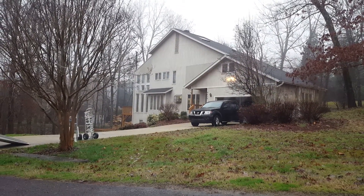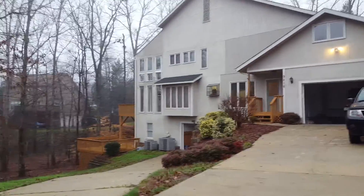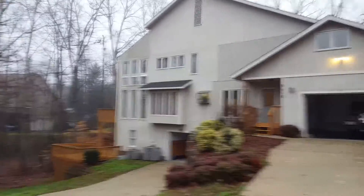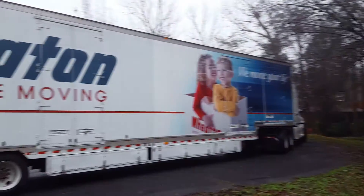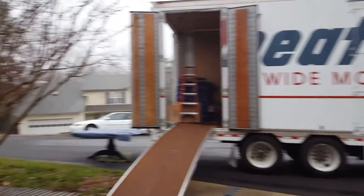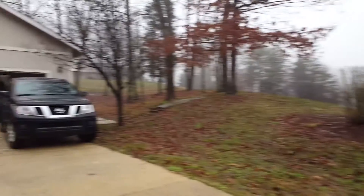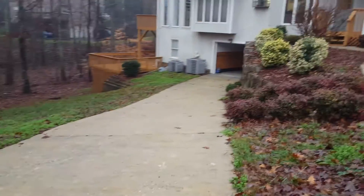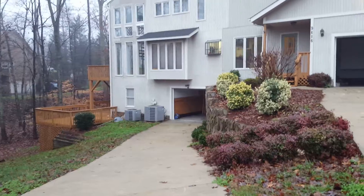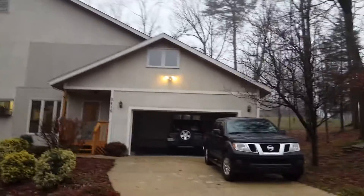I'm in the driveway now at this beautiful home at 9416 Horse Creek Run. It's at the head of the cul-de-sac and there's a home there as well. The moving van is here today — they're loading things out of the basement area. There's decking on the side of the house. Let's take it inside.